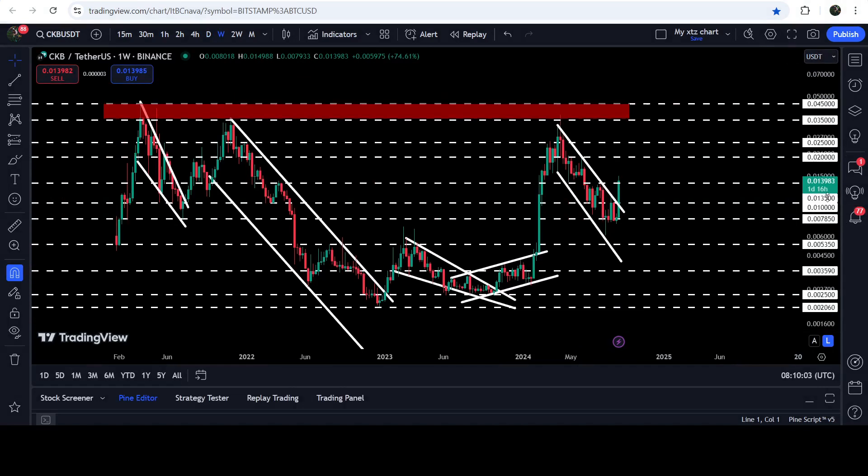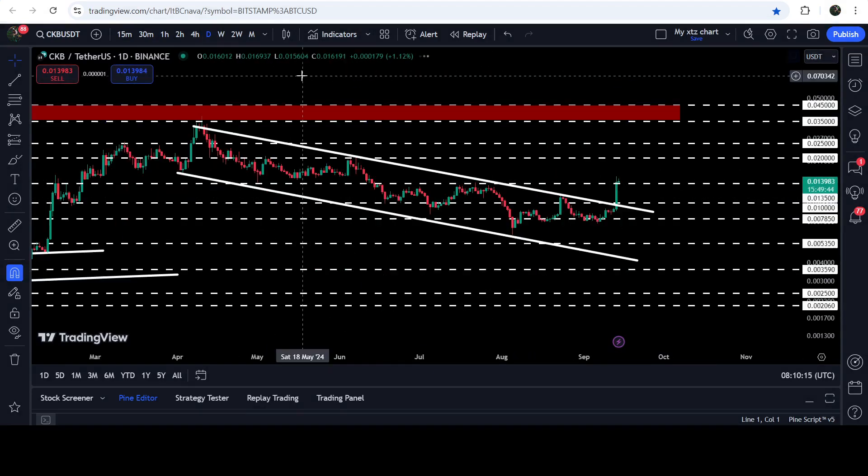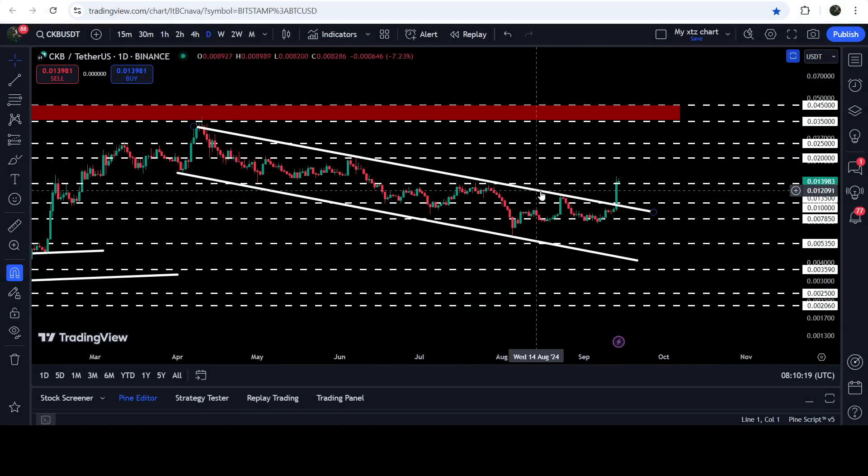The price has also broken out this quite long-term resistance of 1.35 cents. If you take a look at the seven-day time frame chart, you can see that this 1.35 cents was previously working as resistance, then support, and then resistance again. On the seven-day time frame chart the price line is still trying to break it out, while on the daily time frame chart you can see that it has broken out this resistance. It was working as a strong resistance.